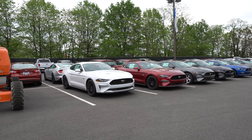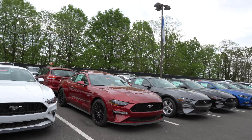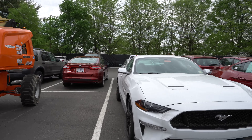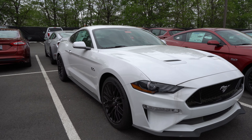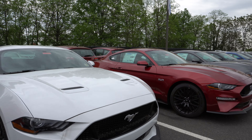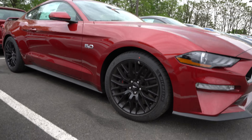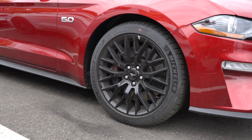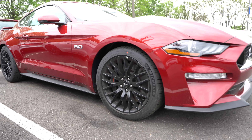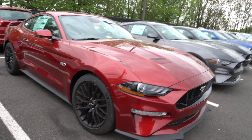A bunch of 2018s right here, all lined up. A lot of them look like performance package. They actually have like six GT350s here, two RS's, and all these are performance package. The only reason you can tell it's a performance package is by the wheels and the big Brembo brakes. And the new 2018s have active exhaust, so you can open up the valves and it screams.